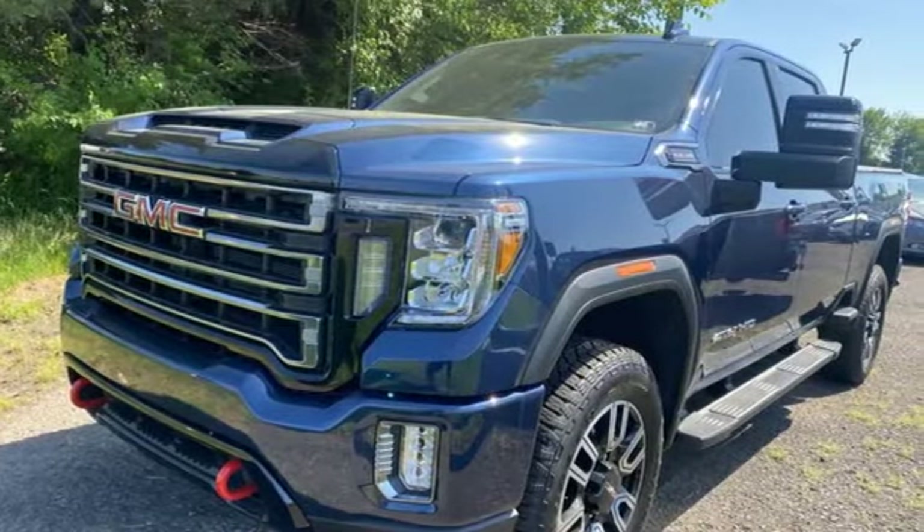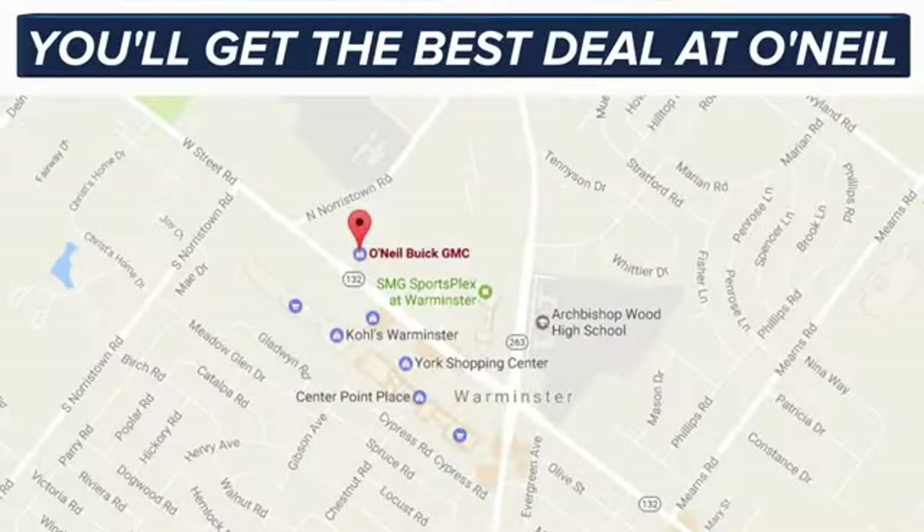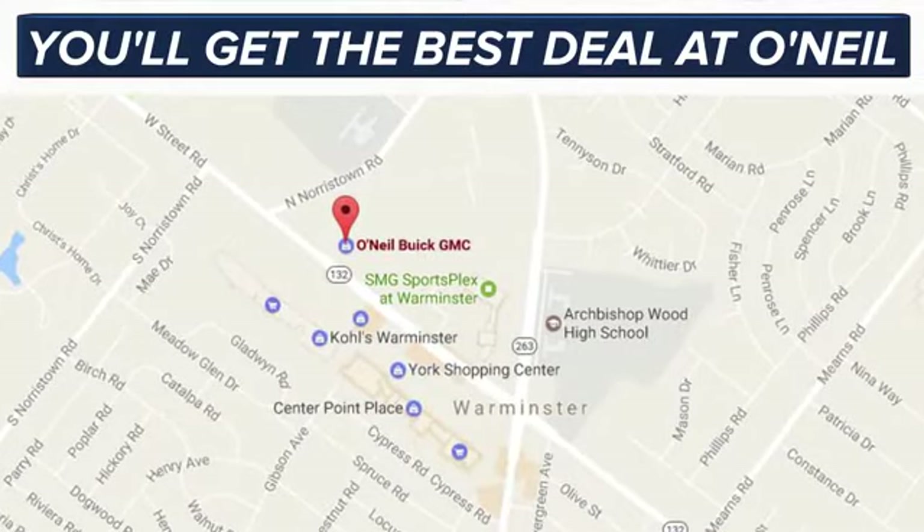You need to drive it to believe it. See it for yourself today. You'll get the best deal at O'Neill. We're conveniently located at 869 West Street Road in Warminster, PA, just minutes off the Pennsylvania Turnpike.